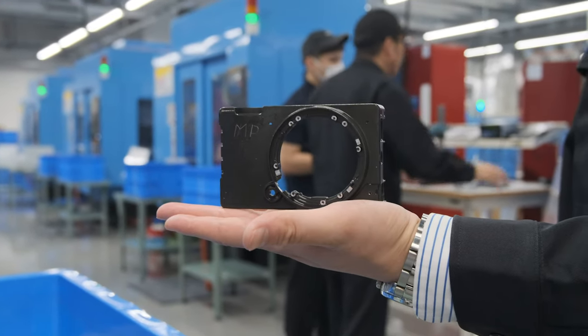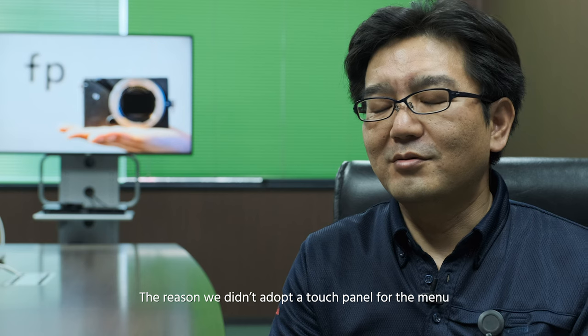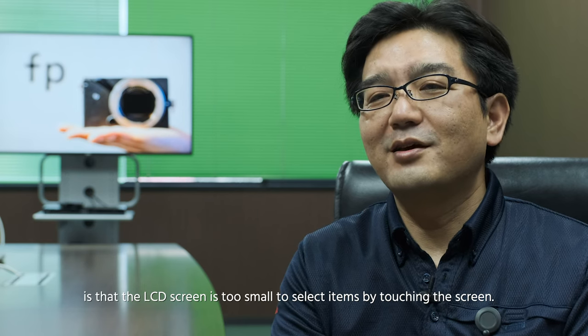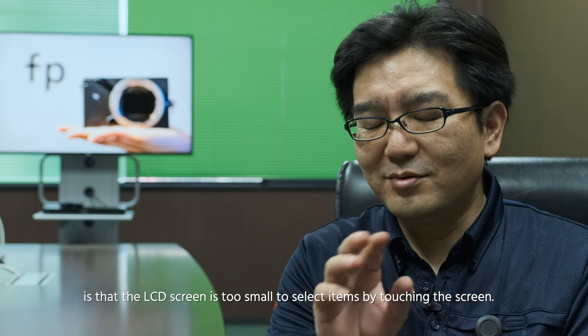When I was playing with the camera, I noticed that the touchscreen is only for autofocus, but not for navigating the menu. I asked if there was a reason for this. The answer was that they chose not to implement touch panel functionality for the menu.